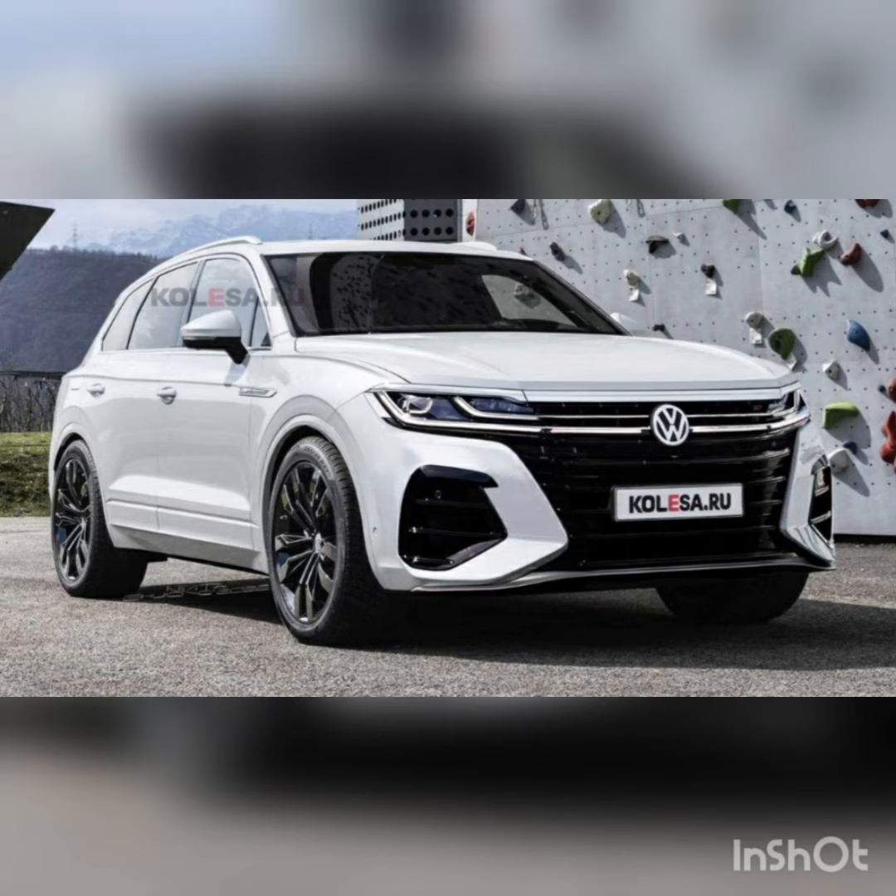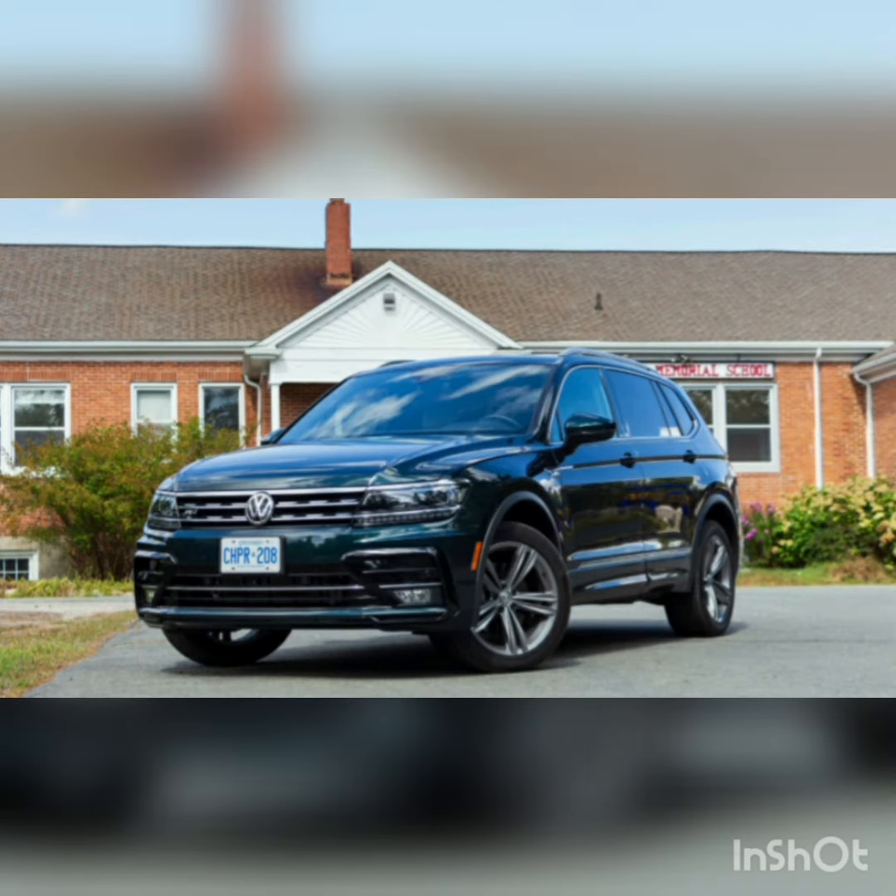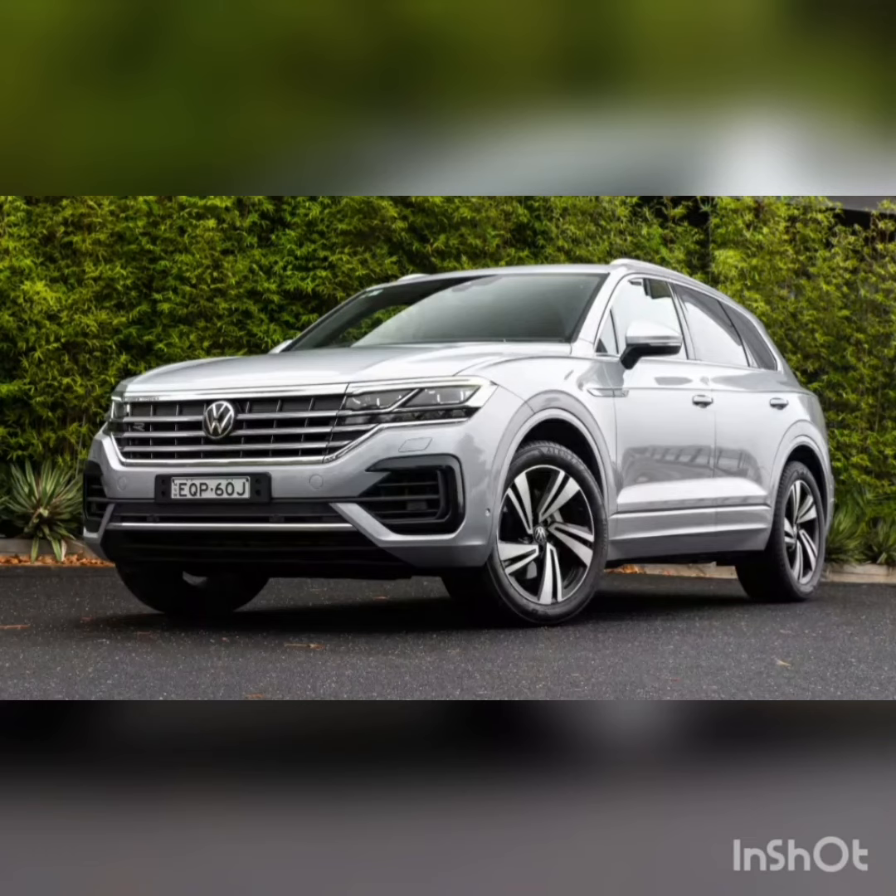Three-row models seat up to seven people, while two-row Tiguan models seat five. The front two rows are spacious and comfortable, but the third row is tight and really only suitable for children.